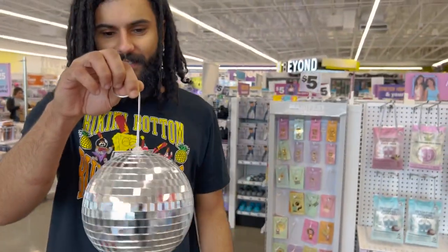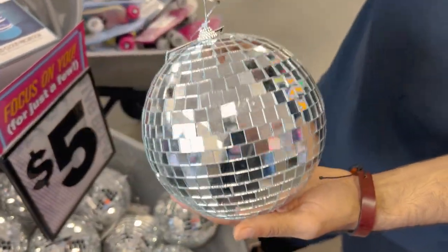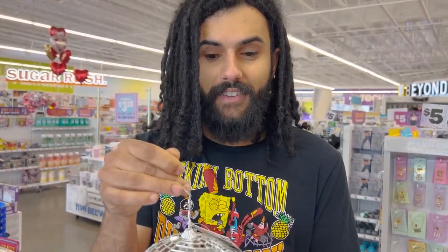Why is there a disco ball for $5? I think I'm going to get this just to have it in my bathroom. Alright, so we're going to grab the disco ball. We just got in here and we're already finding some fun stuff. When it's under $5, it makes you so much more willing to just pick it up. I think I'm going to get this disco ball just so we have it somewhere in my house.